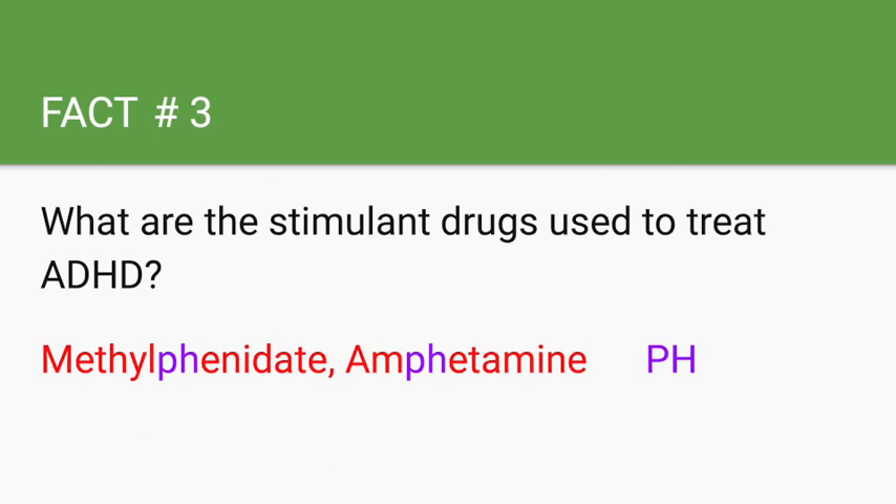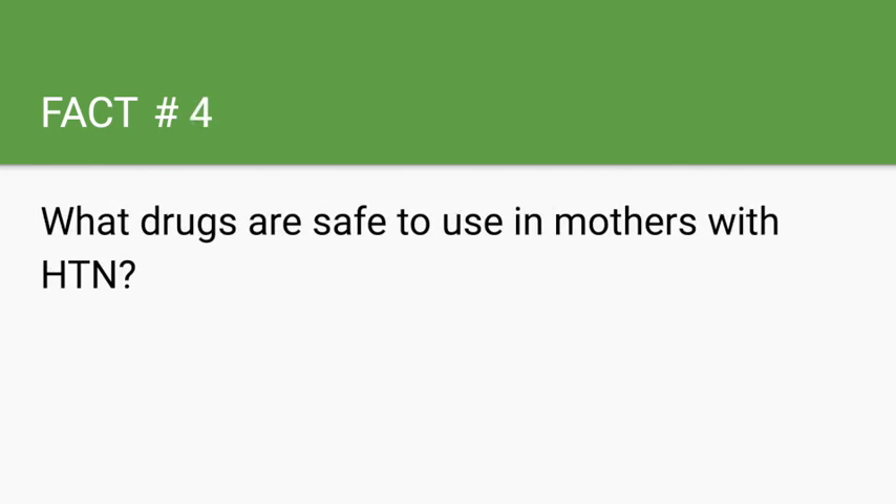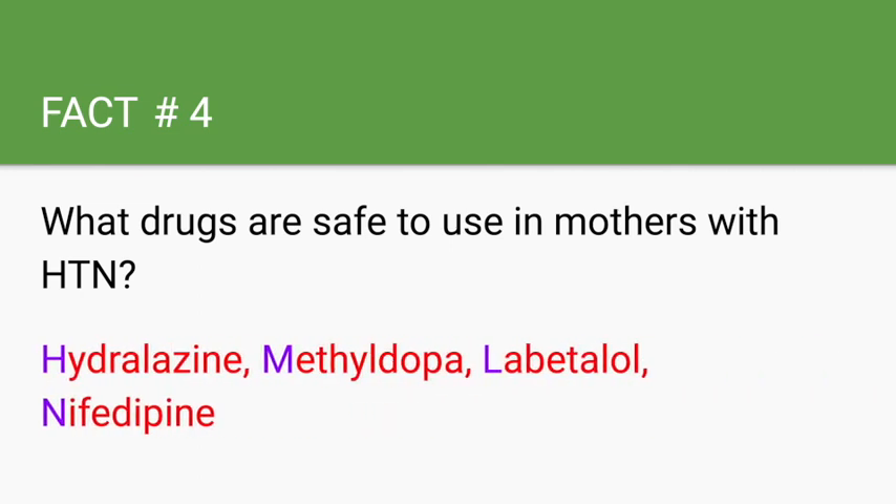What drugs are safe to use in mothers with hypertension? These drugs can be remembered with the mnemonic 'hypertensive moms love nifedipine,' which is a reminder of which drugs are safe to use in pregnant women with hypertension.